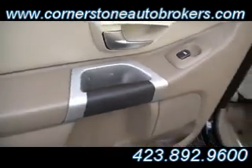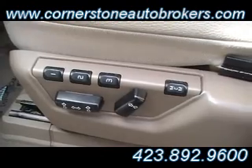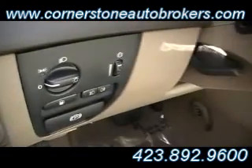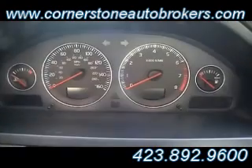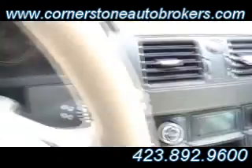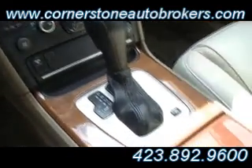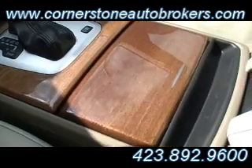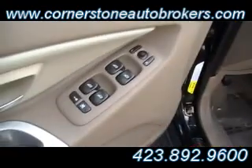Satin stainless steel accent trim on the doors. You've got rear air and a power memory driver's seat. There are your auto headlamps, cruise control, and redundant controls on the steering wheel. Check out your gauge cluster system right there — everything easily reachable by the driver and the passenger. Look at that beautiful Volvo wood trim. Dual climate control, and all the power buttons right there on the driver's door as well.